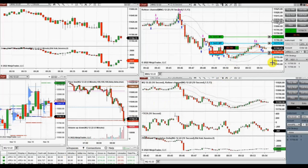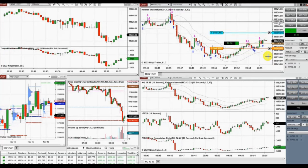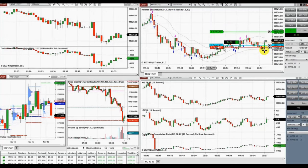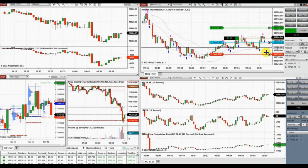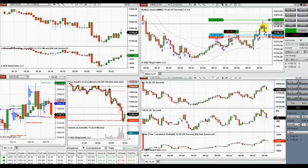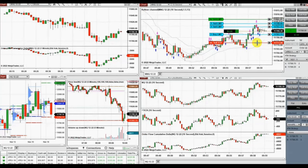Another pullback based on algo four to five — we enter because we are in an uptrend and a high-probability trading area. Using ATM and also manually adjusting positions, we see more pullbacks. The trade is choppy.